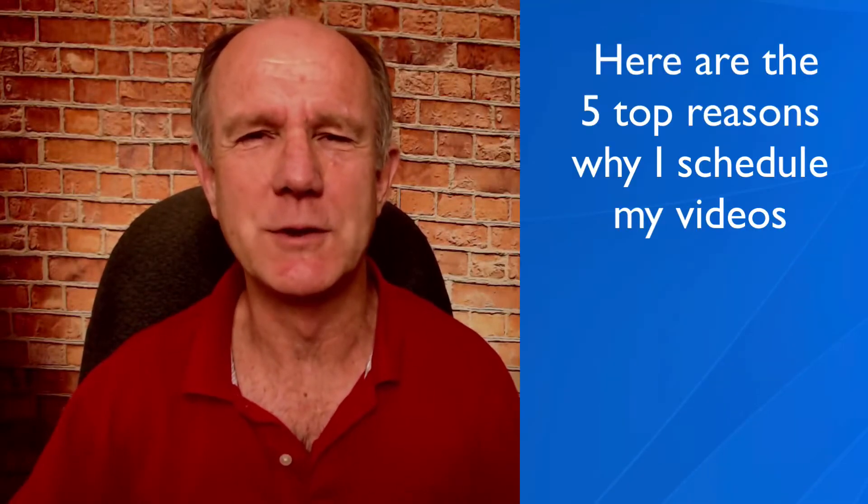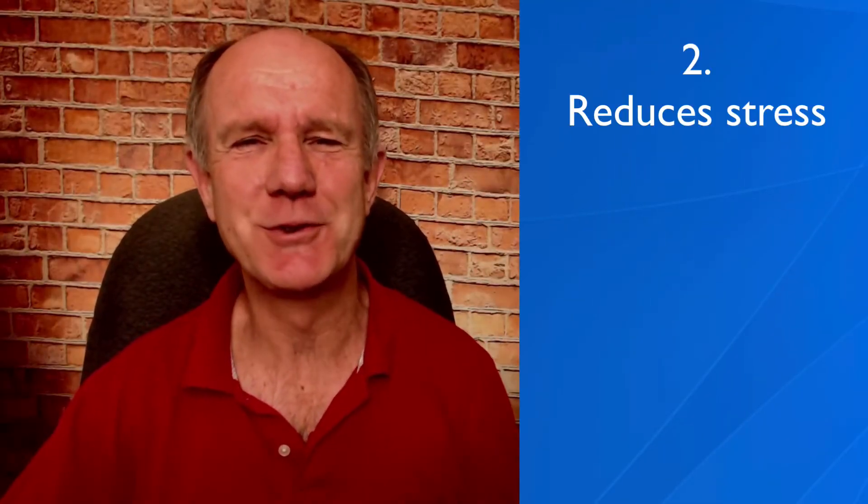Here are the five top reasons why I schedule my videos. Number one: save time. If I schedule my video to be published a couple of days ahead of time, I know I've already done all the work and can move on to my next video. Number two: reduce the stress. I publish new videos on Mondays and Thursdays, so if I schedule them ahead of time, I don't have to worry about my next video.